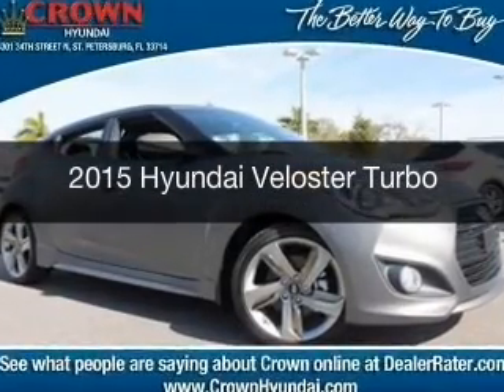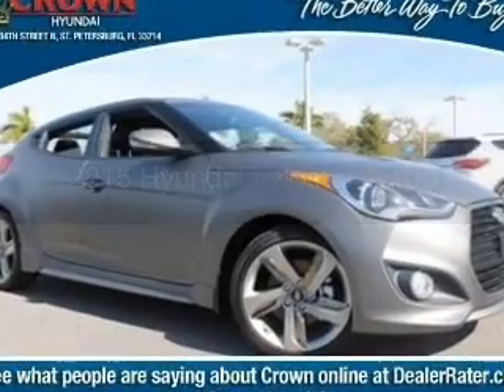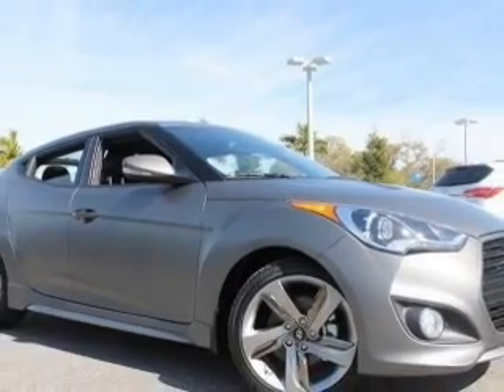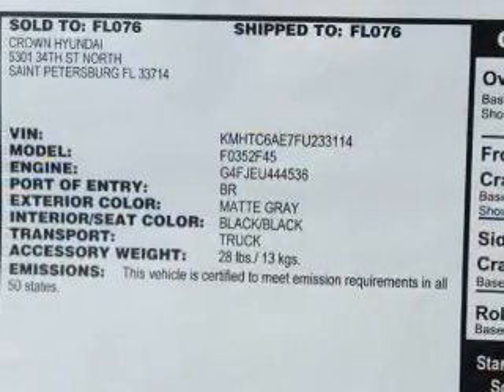This is a new 2015 Hyundai Veloster. It's powered by front-wheel drive, a 1.6-liter four-cylinder engine, and a six-speed automatic transmission.